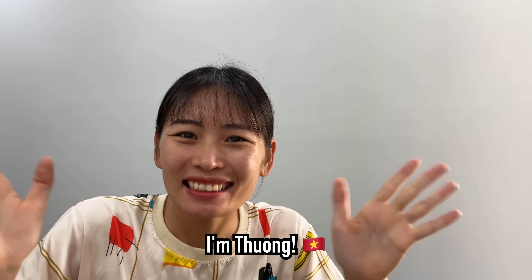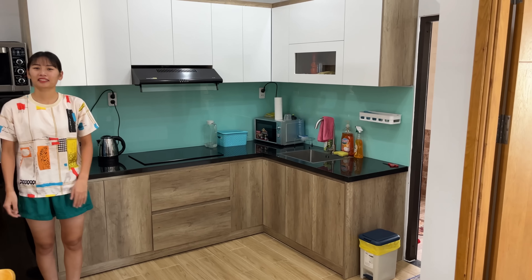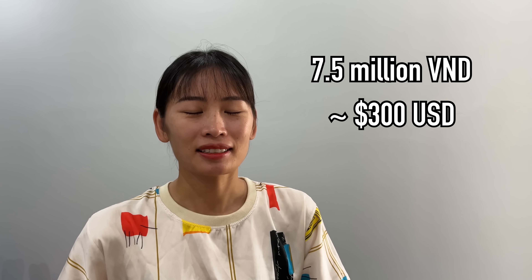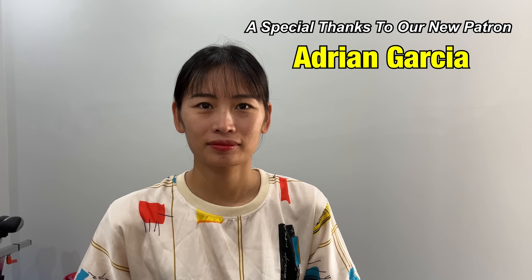Hey guys, what's going on? Tuo Cruze here with Tuong Bees and today we're going to be doing a tour of our new home here in Da Nang, Vietnam. This is our new apartment — a much cheaper apartment than our last apartment. So how much is this apartment, Tuong? 7.5 million. So a lot more budget friendly for us and half the price of our last apartment. Let's go ahead and get started with the tour.